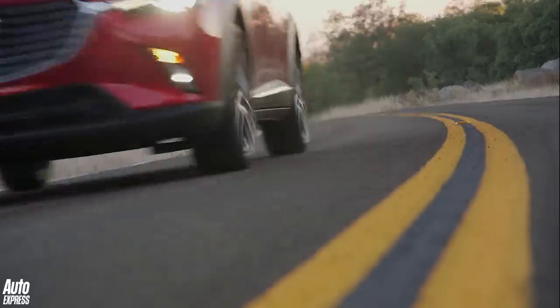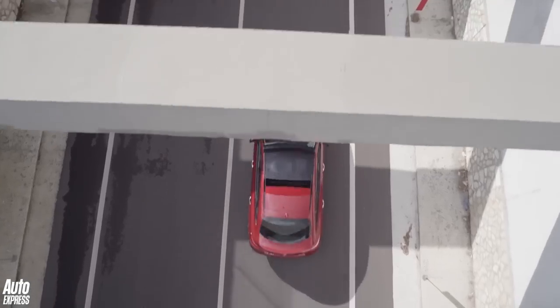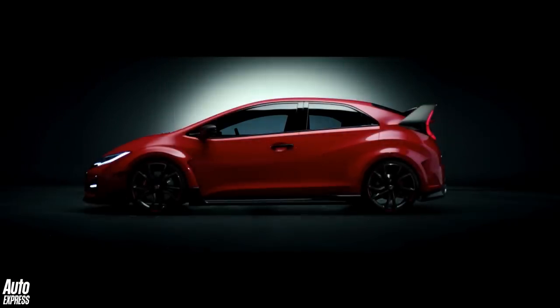2015 is set to be a bumpy year for new cars, and in this Auto Express guide we have a round-up of all the most exciting models coming over the next 12 months.